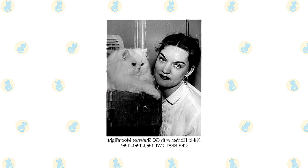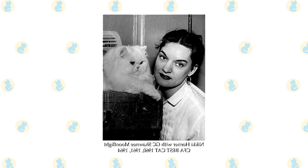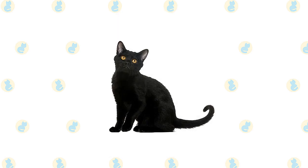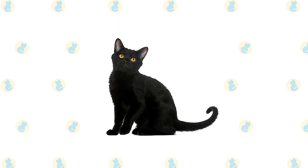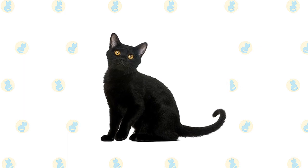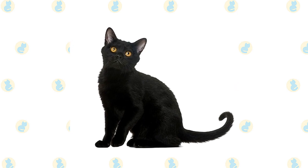Her goal was a sleek, shiny black cat with a muscular body and friendly temperament. British breeders achieved the same look with crosses of Burmese and black domestic shorthairs. The Cat Fanciers Association gave the Bombay full recognition in 1978, and today the breed is recognized by all cat associations.